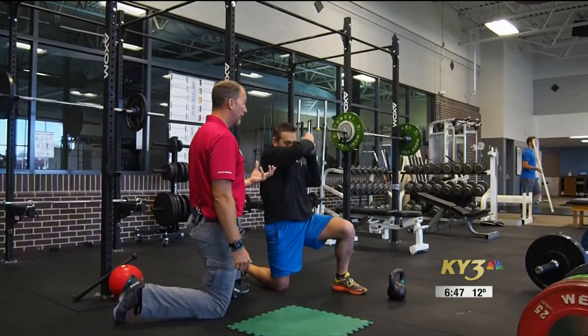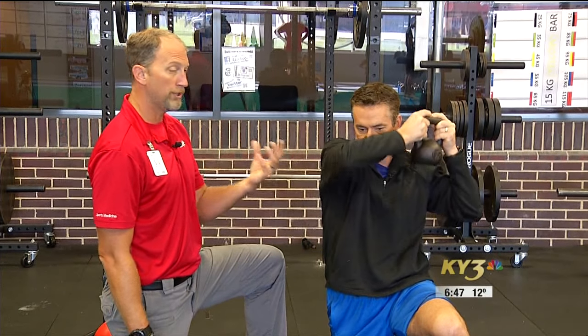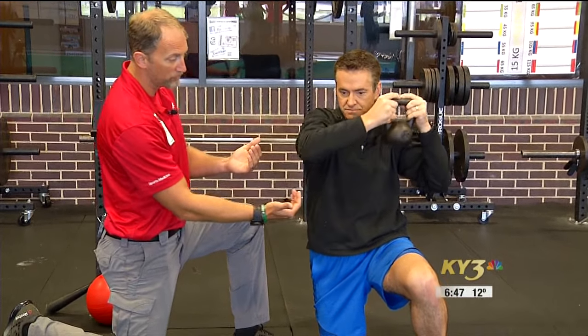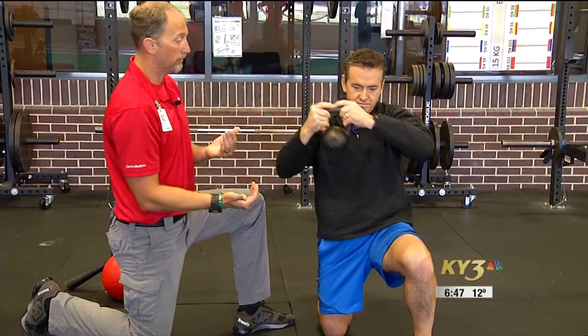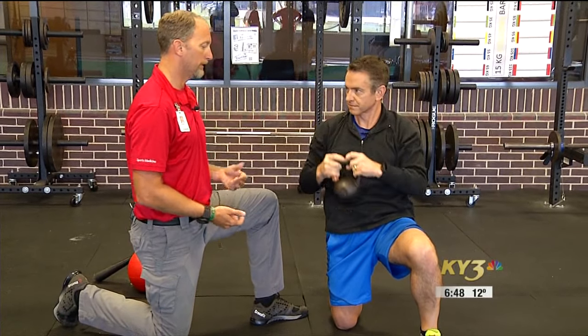What we're doing here from a proprioceptive standpoint — the kettlebell is wiggling around, moving around, changing your center of balance, and you're having to constantly adjust and be aware. What you guys can see is as he's moving the bell, his hips are moving. He's having to constantly adjust so that he's not falling over. You can go both ways, and there are a hundred different variations of this one that we can do.